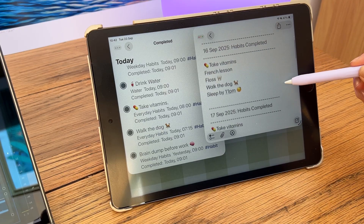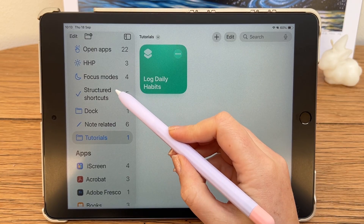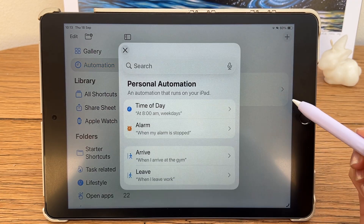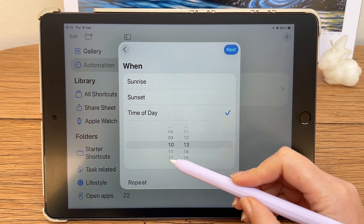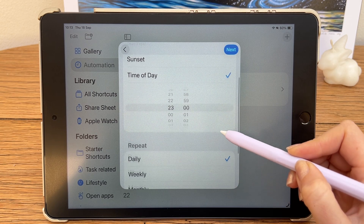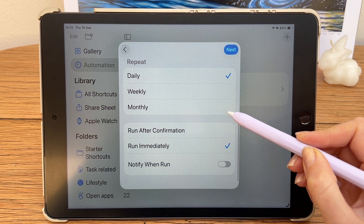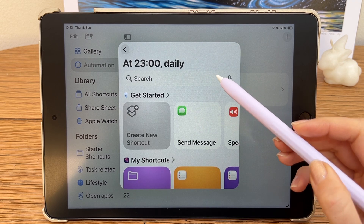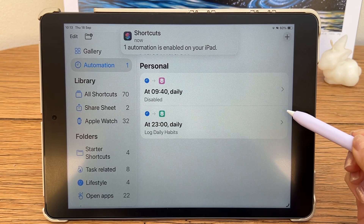Search for Append to Note and select your Habit Tracker note. But let's make this even easier — we're going to automate it. Tap the Automation option, tap the plus icon and choose Time of Day. Pick a time after you've finished your daily habits; I'm going to set mine to 11 p.m. Make sure Repeat is set to Daily, turn on Run Immediately, then tap Next. Choose the shortcut we just made: Log Daily Habits. Now your log will run automatically every night.